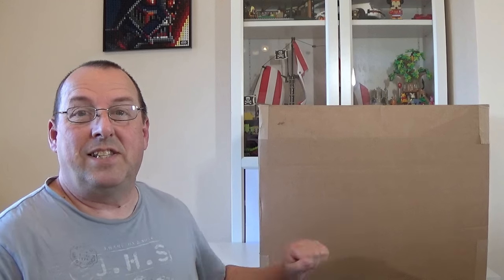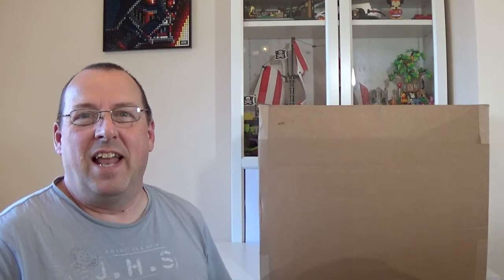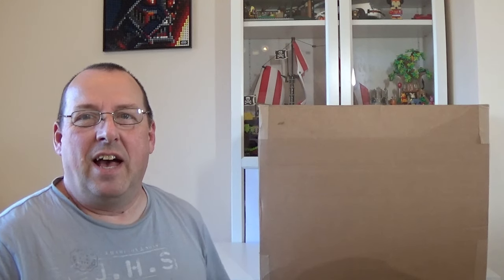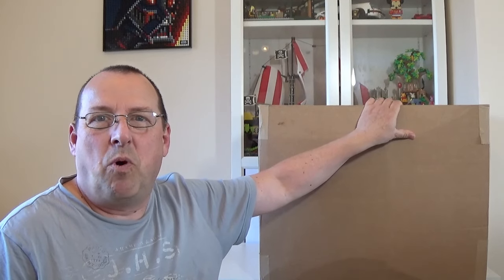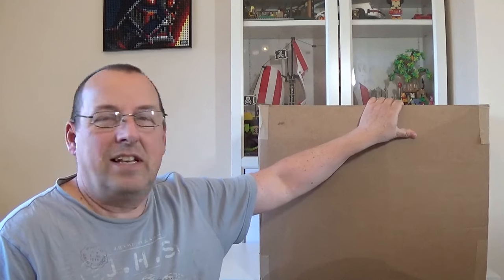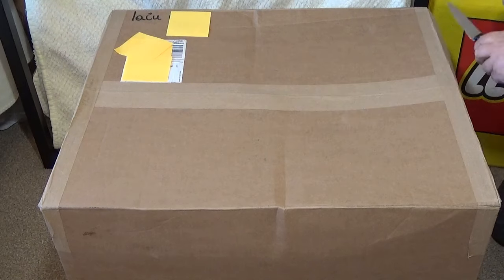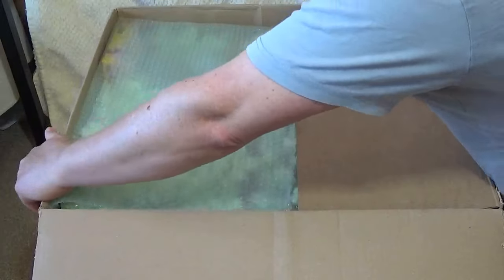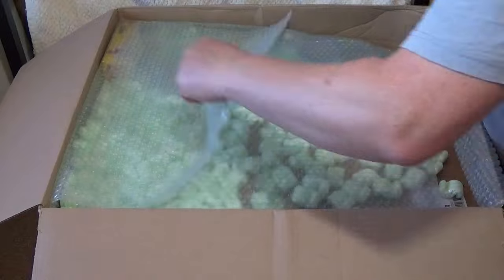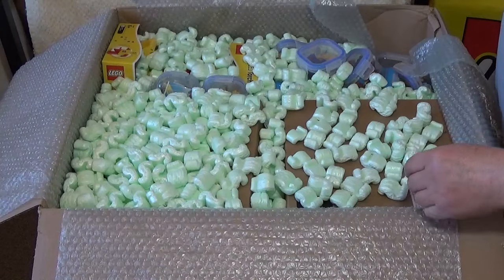Hello everyone, welcome to Ian's Bricks. This is the third and final box of my mega £2,500 plus Lego auction haul. All of the Lego sets were delivered in these massive boxes — I had three of them altogether, and I've opened them one by one. Let's get into this — got my trusty sharp knife. It's been expertly wrapped again, which is fantastic.